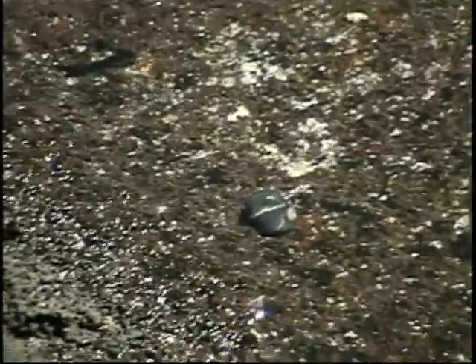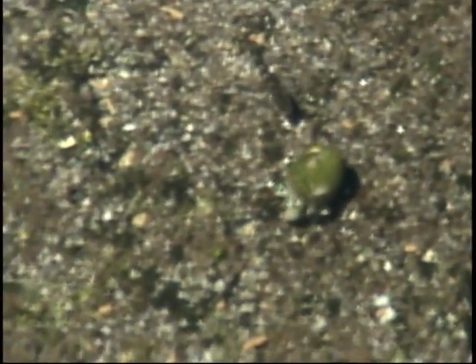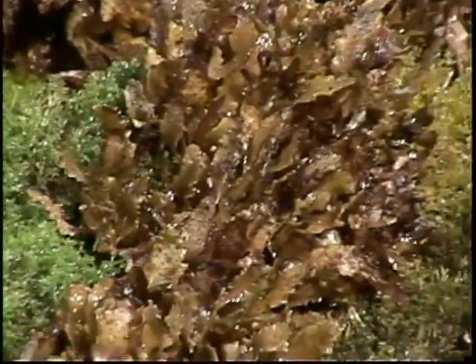Numerous small fish dart among the rocks and frolic with hermit crabs and the abundant land crabs that scamper about on the rocks. Seaweed, or limu as the Hawaiians call it, thrives in isolated patches that offer a vitamin-rich supplement to the native diet.